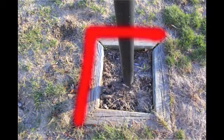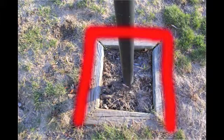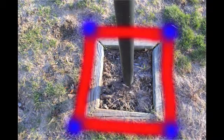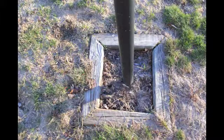One side, two sides, three sides, four even sides. And one, two, three, four corners. Yup! He did find the square in the ground. Great job!